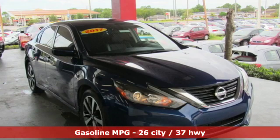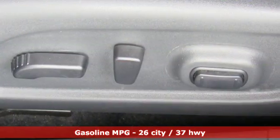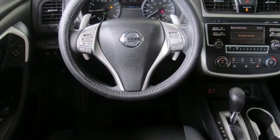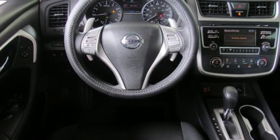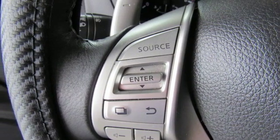External memory control, wireless phone connectivity, leather steering wheel, tire fill assistant, manual tilting steering column, inline four-cylinder engine, active grille shutters, sports suspension, and doors and push button start proximity key.